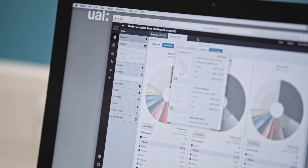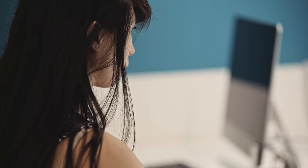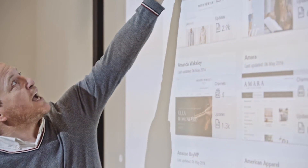LCF chose Edited because we recognised it was best in field for what we wanted to achieve, integrating the online world with the offline world of fashion.